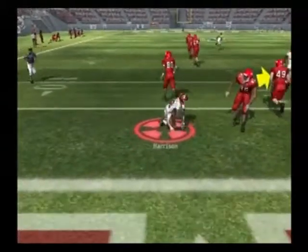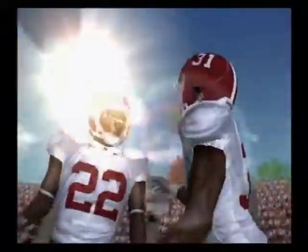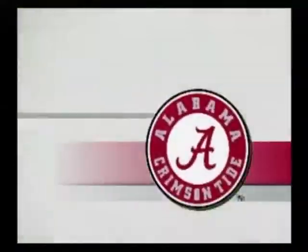He threw that thing into heavy coverage. The quarterback was gambling on that pass — however, he lost.